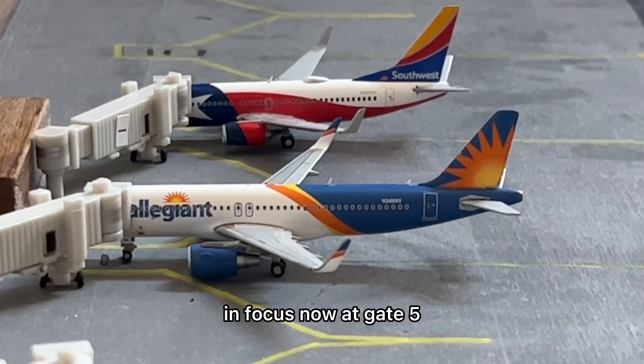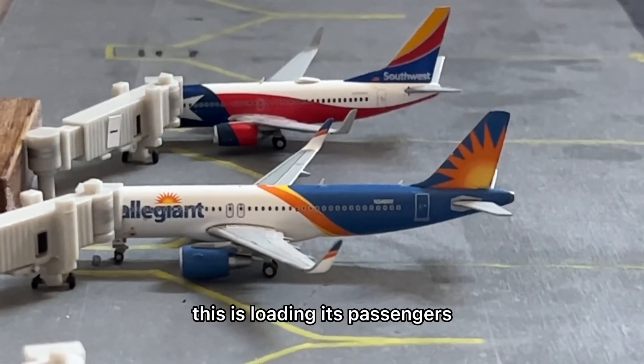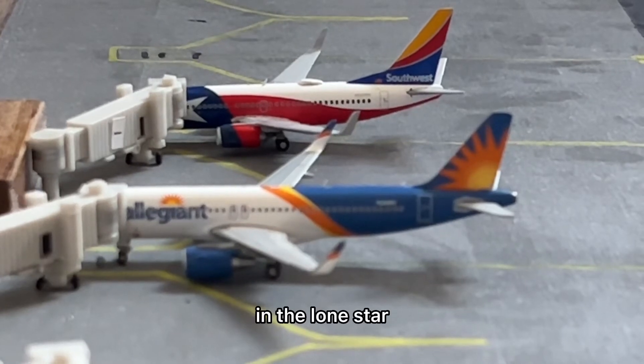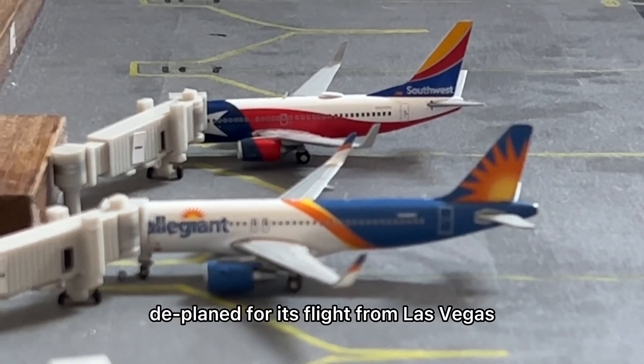In focus now at gate five we have an Allegiant Airbus A320, loading its passengers for its flight out to Nashville. And in the back we have a Southwest 737-700 in the Lone Star 1 colors, getting its passengers deplaned from its flight from Las Vegas.